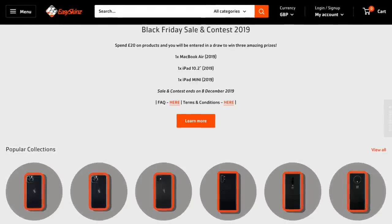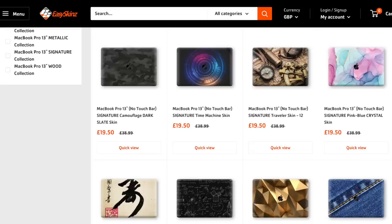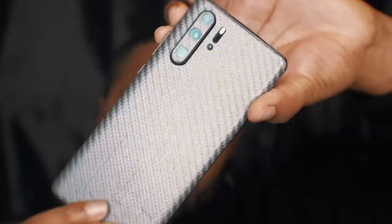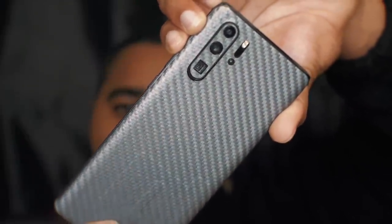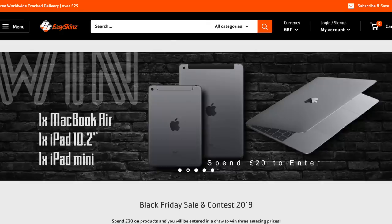Today's video was sponsored by Easy Skins, manufacturer of the world's widest collection of skins for hundreds of different devices, and the only smartphone accessory maker to ever win the Queen's Award for Enterprise. Easy Skins have developed a huge range of skins for your smartphone, laptop, tablet, and gaming consoles with a massive selection of designs you can apply yourself. They even have automotive-themed designs to match your car. Currently up to 60% off for Black Friday, with a chance to win a MacBook Air or iPad. Head over to easyskins.com via the link in the description.